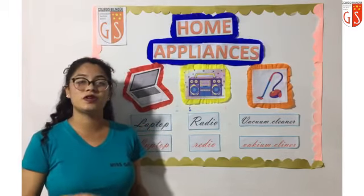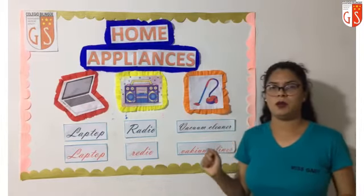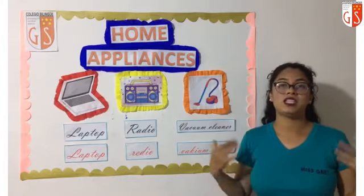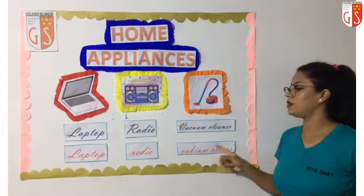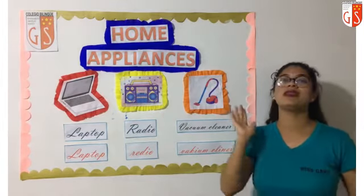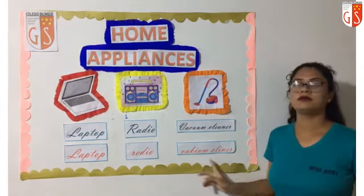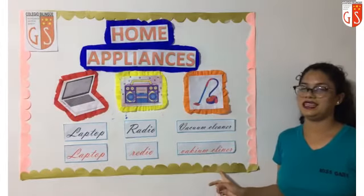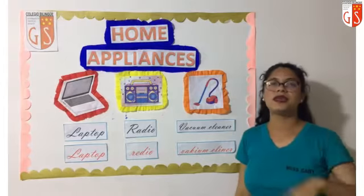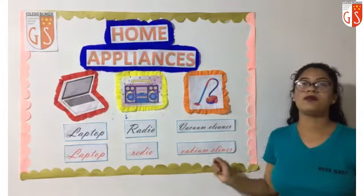Now we are going to learn another home appliance in English. Ahora vamos a aprender otro electrodoméstico en inglés. Mis pequeños, look at here, the third picture. La tercera imagen. A ver, ¿qué vamos por aquí? What home appliance is it? ¿Qué electrodoméstico será? Es una aspiradora. Aspiradora en inglés es vacuum cleaner. Vacuum cleaner — two words, dos palabras. Repeat after me, repitan después de mí. Vacuum cleaner. How do you say aspiradora en inglés? Se dice vacuum cleaner. Excellent.